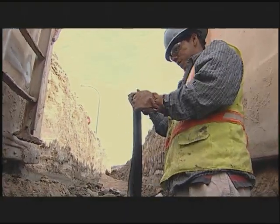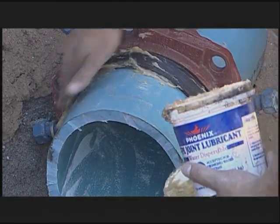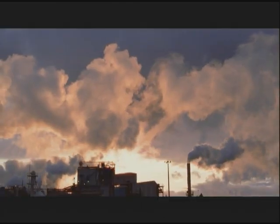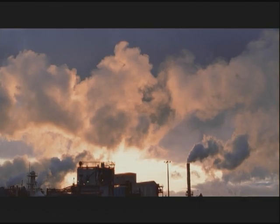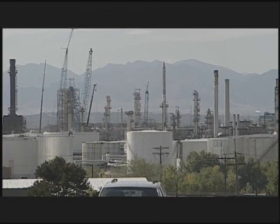Pipe joint lubricants and gaskets may encourage the growth of microorganisms, and improperly cured linings can cause odor problems. An additional concern is the possibility that petroleum contaminants in soil may permeate some plastic pipes and enter the water supply.